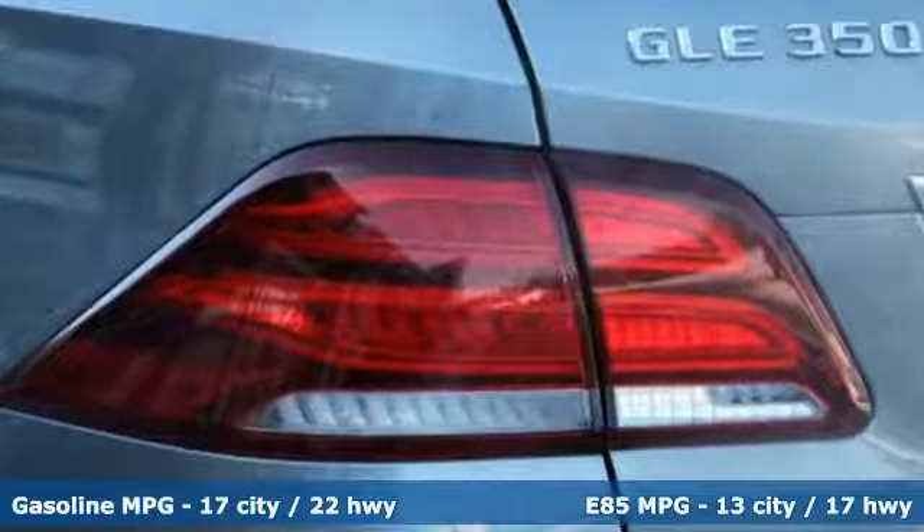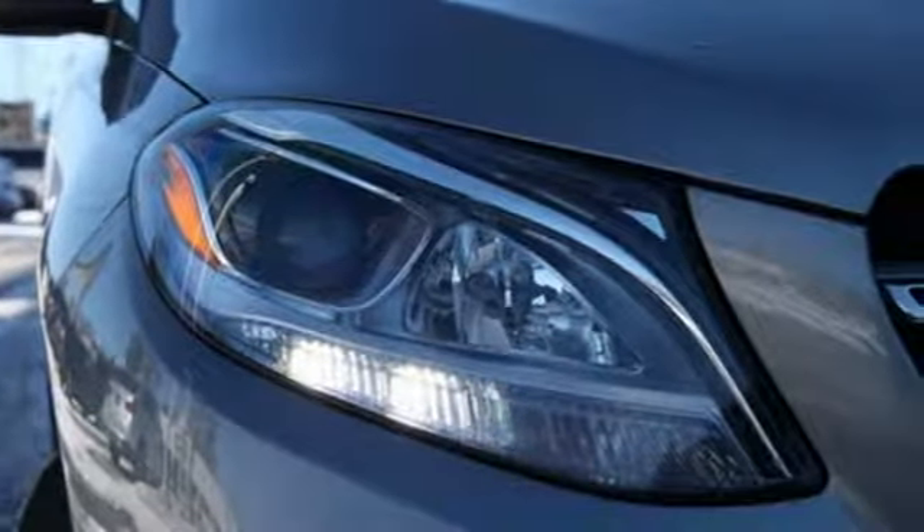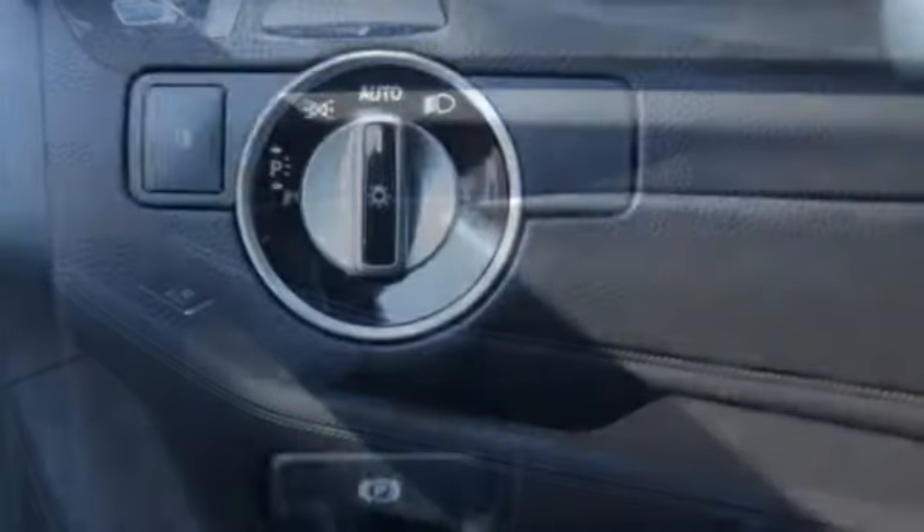V6 engine, automatic with driver control suspension management, engine auto stop-start feature, express open and close sliding and tilting sunroof, external memory control.